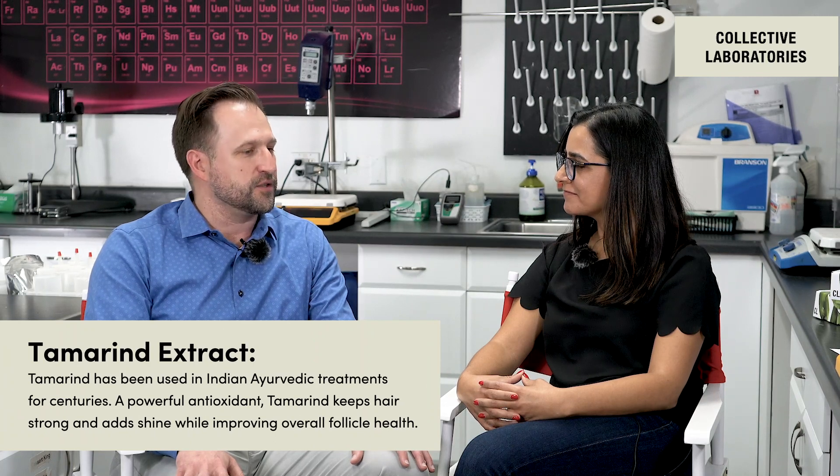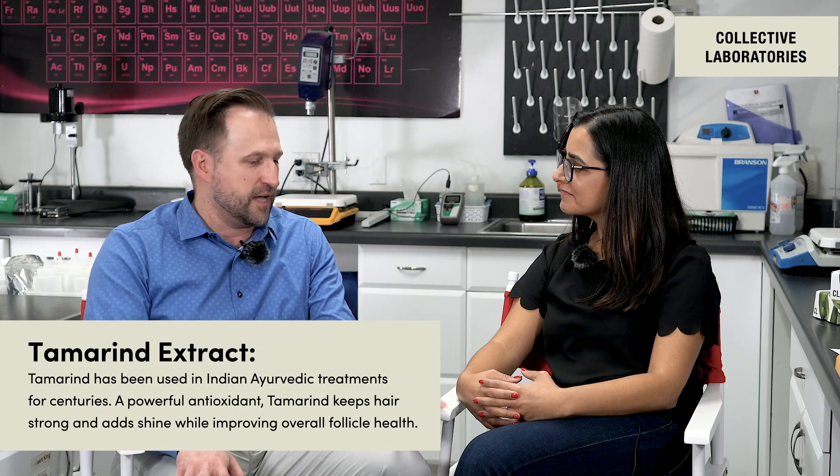Let's talk about tamarind extract. It comes from a supplier — it's something that's been used in India for a long time with respect to keeping hair healthy and with the proper shine. This company concentrates aspects of plants into oils that are best to carry them through the process and make sure they're bioavailable when they get to the skin, the hair follicle, or the hair shaft itself. We use this tamarind extract forced into a coconut oil, and that helps deliver it right to the hair itself — making it shiny and stronger.